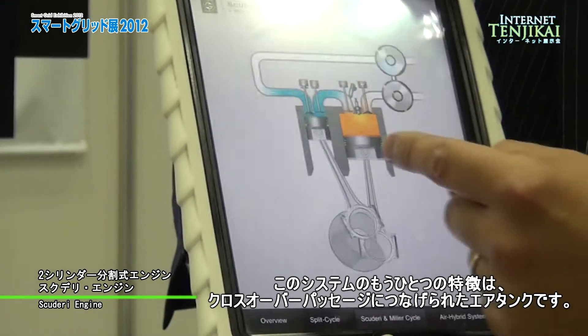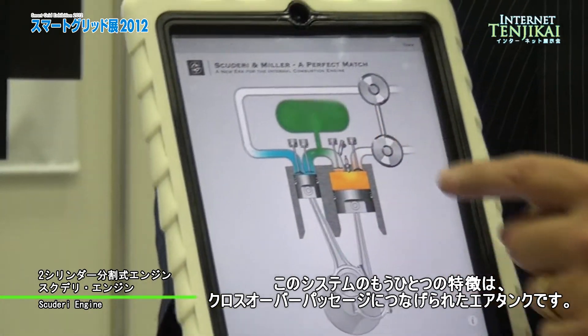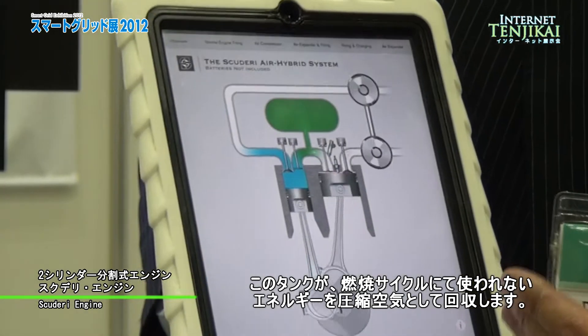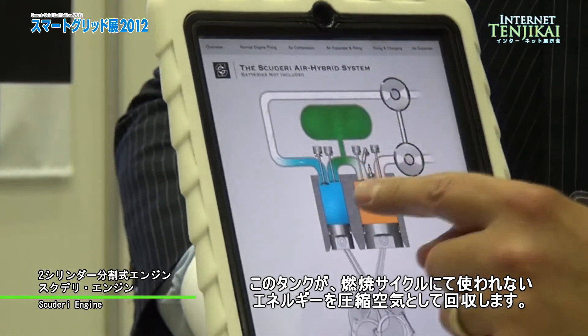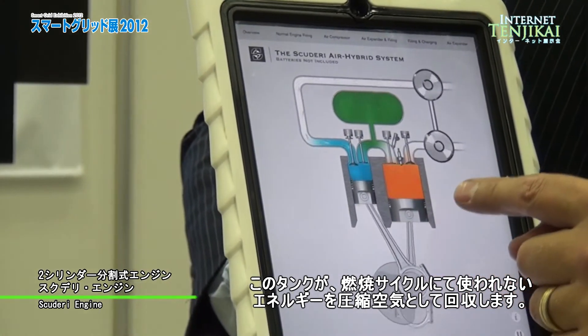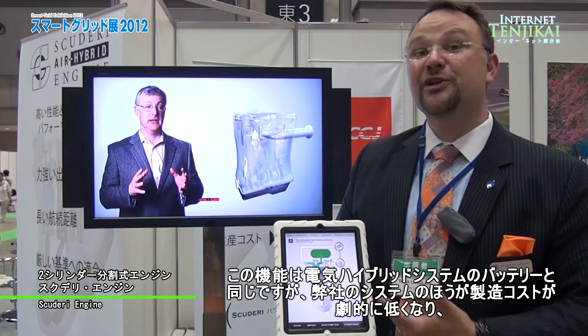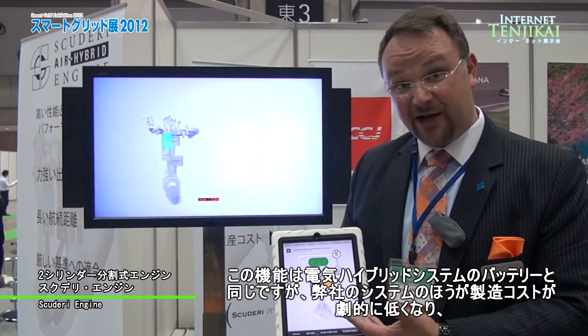Another fantastic component of our system is we can add an air tank to this crossover passage. This acts as a kind of air storage system that allows us to keep the extra energy that is not used in the combustion cycle as compressed air. This functions the same as a battery system on an electric hybrid system.